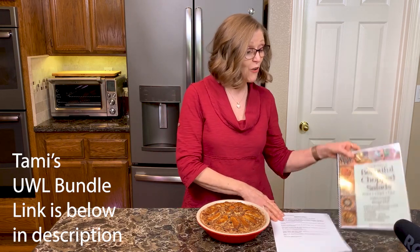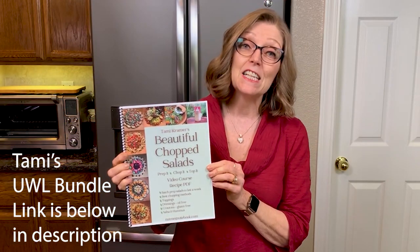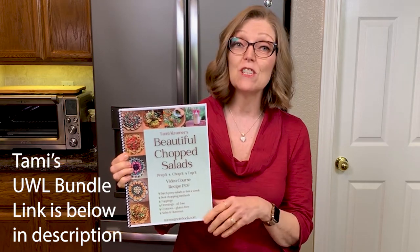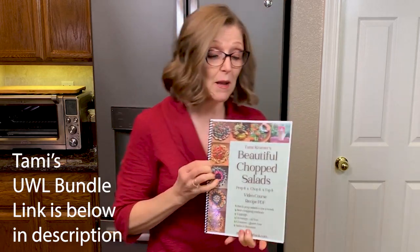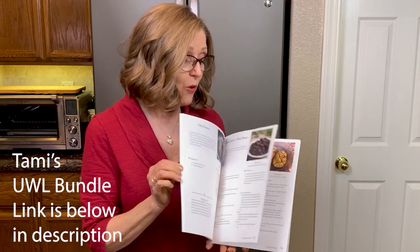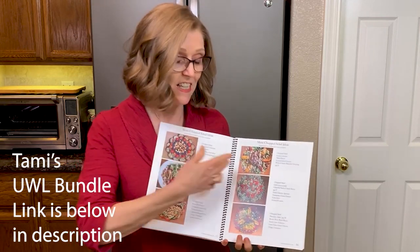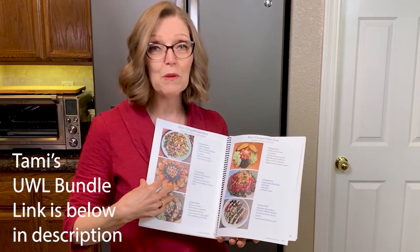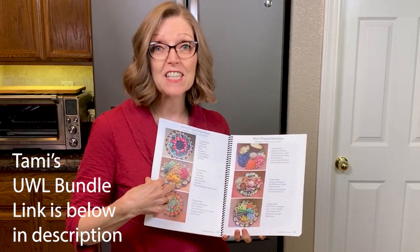Our contribution is a course — a beautiful chopped salad course. It has 12 videos, it's over two and a half hours of video content, plus I made you guys this gorgeous cookbook to go along with it, full of recipes and many, many ideas for your chopped salads. You will be in chopped salad heaven with all of these ideas.